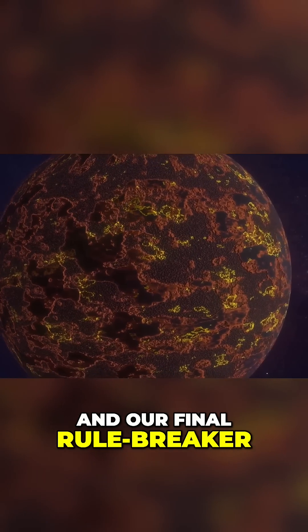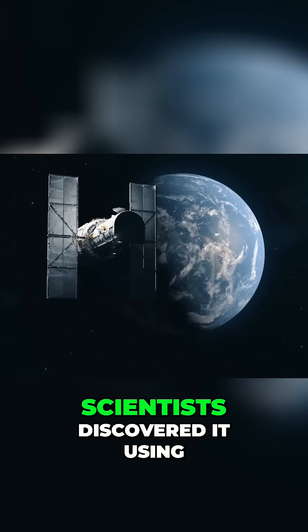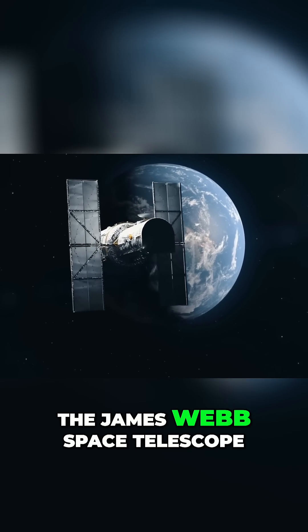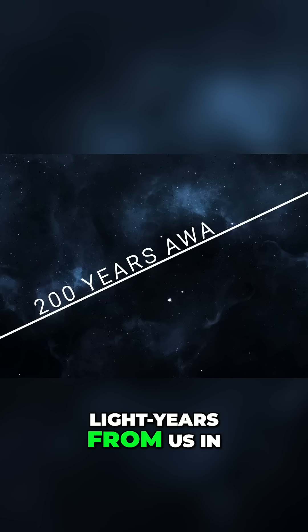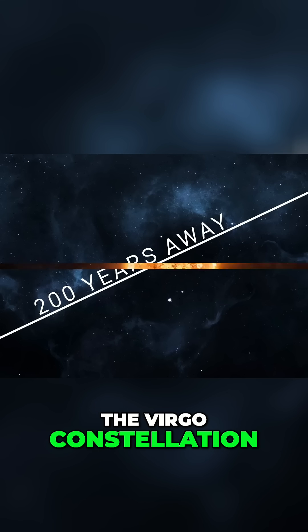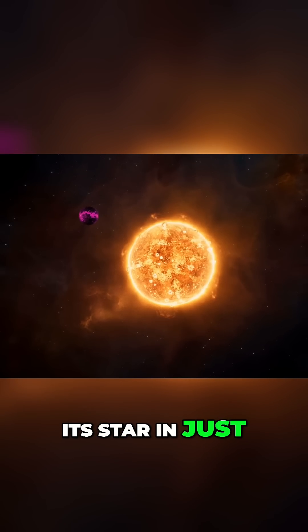Our final rule-breaker is a planet called WASP-107b. Scientists discovered it using the James Webb Space Telescope. It's located around 208 light-years from us in the Virgo constellation, and it's fast — completing an orbit around its star in just 6 days.